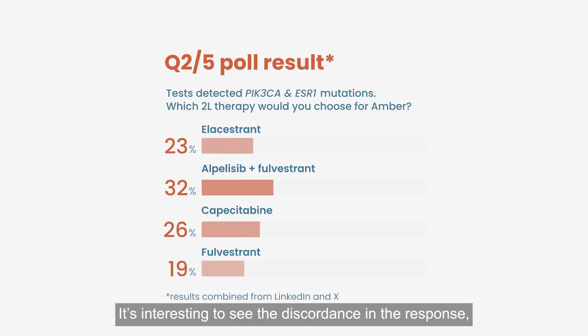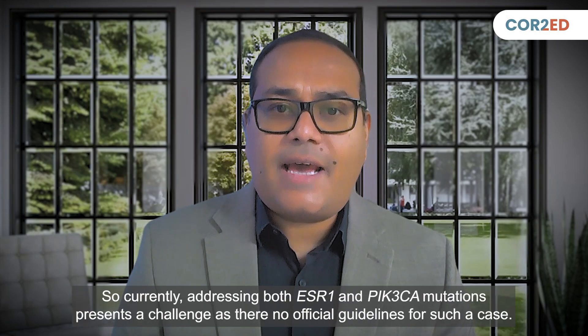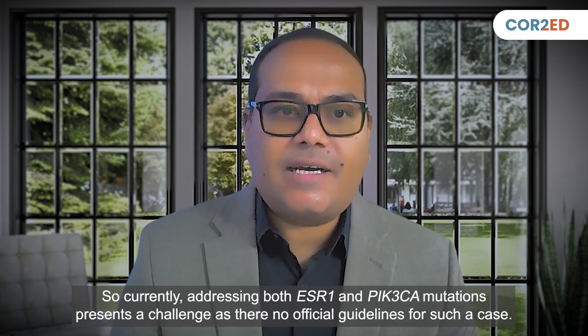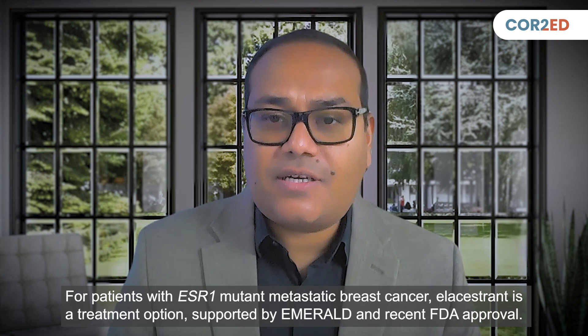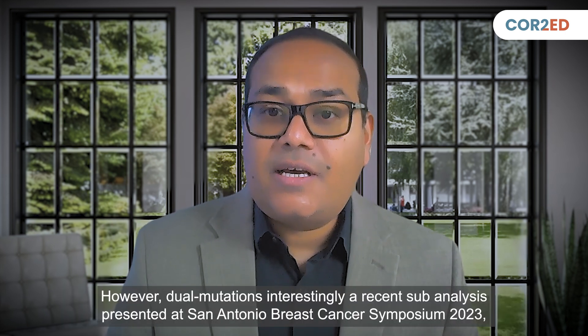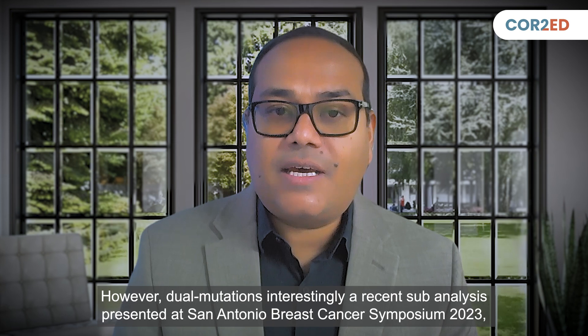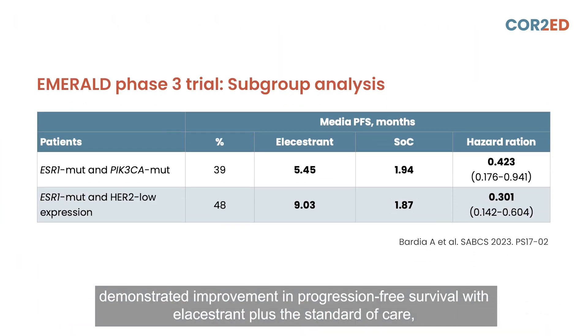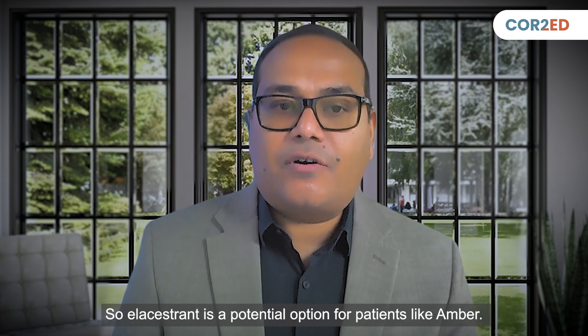It's interesting to see the discordance in the response. Currently, addressing both ESR1 and PIK3CA mutations presents a challenge as there are no official guidelines for such a case. For patients with ESR1 mutant metastatic breast cancer, elacestrant is a treatment option supported by the EMERALD trial and recent FDA approval. A recent sub-analysis presented at San Antonio Breast Cancer Symposium 2023 demonstrated improvement in progression-free survival with elacestrant versus standard of care, regardless of PIK3CA mutation or HER2-low status, in patients who had received a CDK4/6 inhibitor for at least 12 months. So elacestrant is a potential option for patients like Amber.